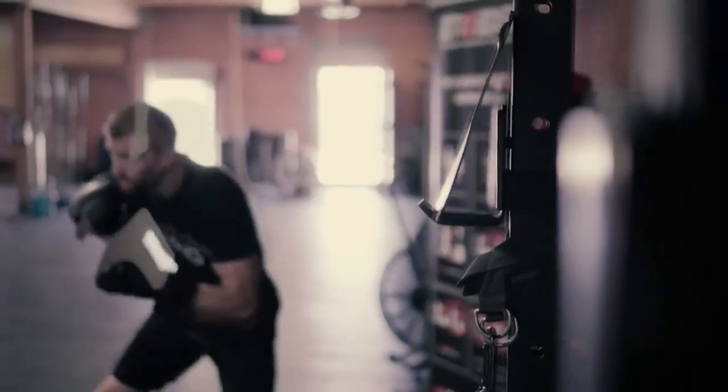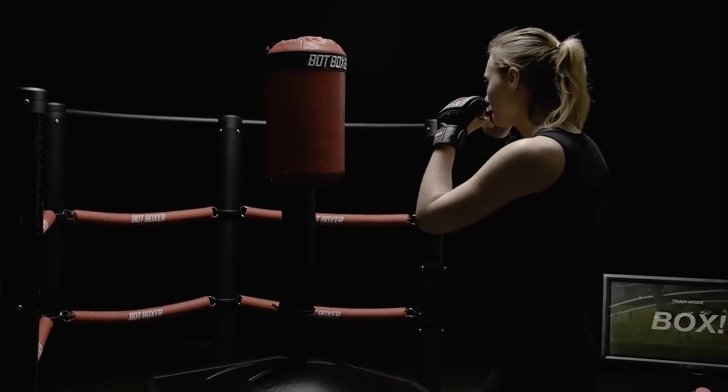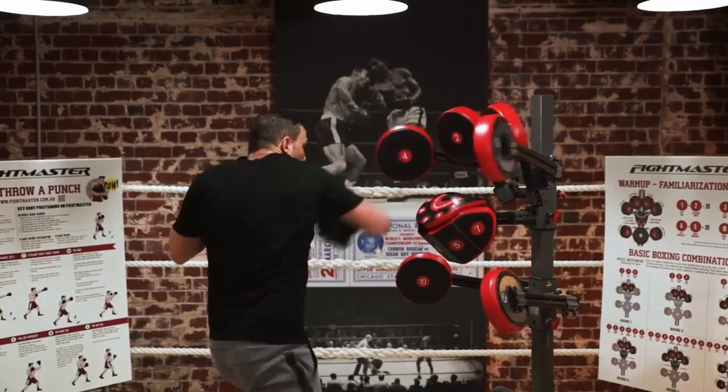This is part two in our two-part boxing product series. As always, all the links are in the description below the video.